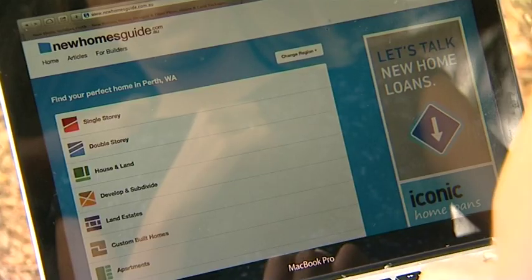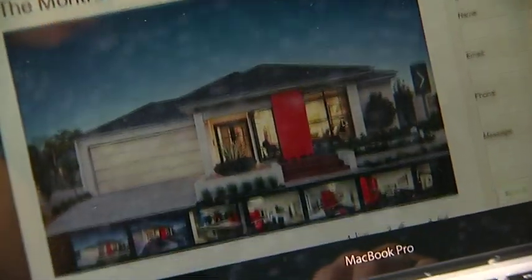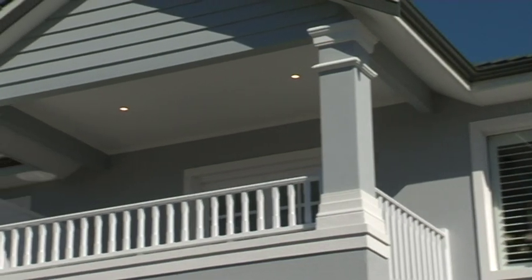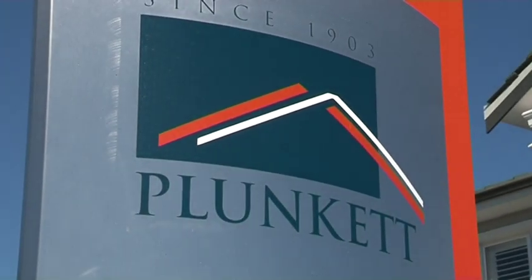Well, research is really important. The West Australian newspaper and newhomesguide.com and websites are good ways to do your research. Builder reputation is very important, so understanding what builders provide, but also wandering through display homes asking lots of questions of the builder. And you're in luck — Tony Pritchard is here from Plunkett Homes. He's got a wonderful display home here that you're going to be talking to him about.